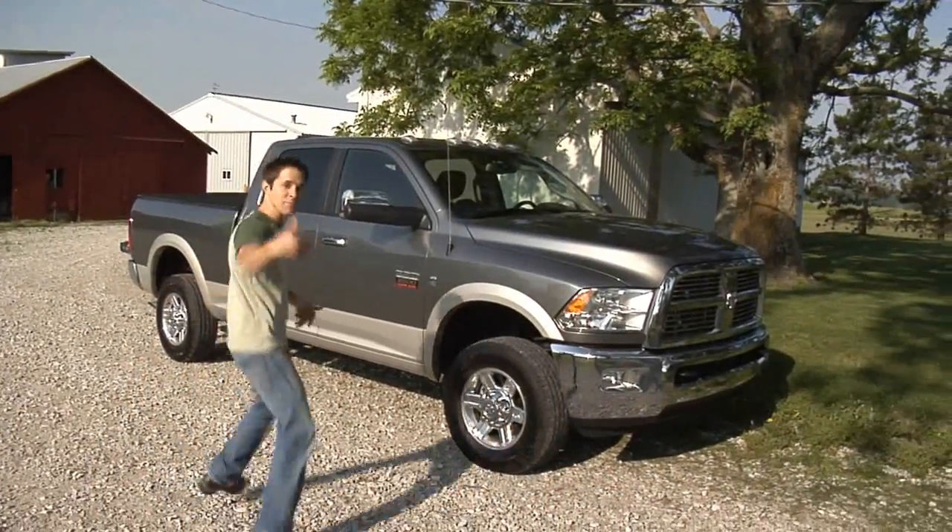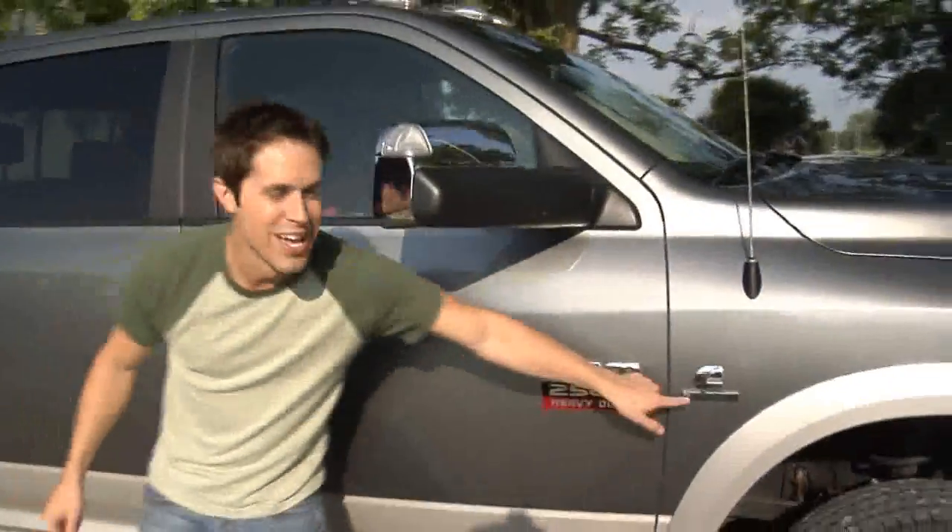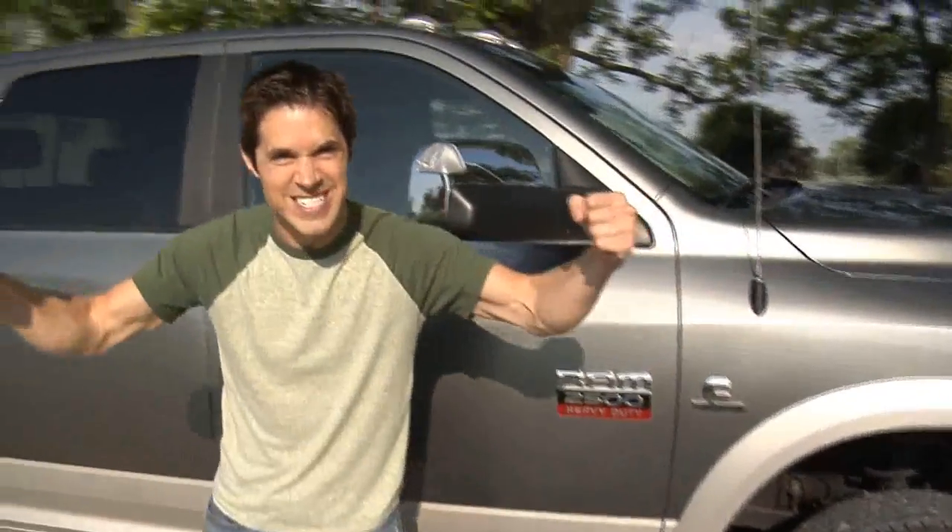Tim here. After a lifetime of wimpy trucks, I finally bought something I'm proud of: a new Ram heavy duty truck with a 6.7 liter Cummins turbo diesel engine.